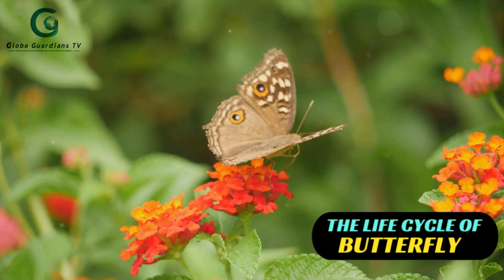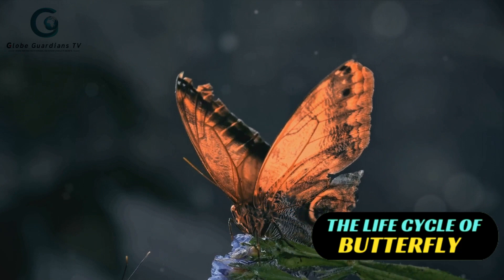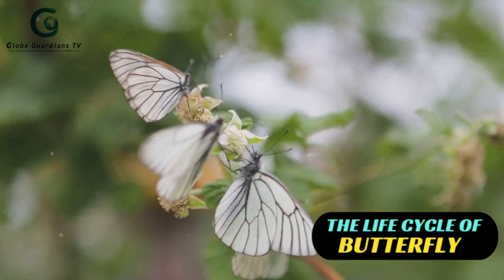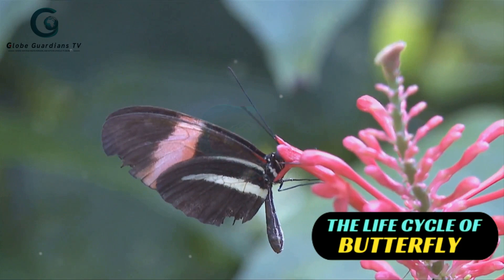Butterflies aren't just pretty to look at — their bodies are marvels of natural engineering. Let's take a closer look at their external structure first. Fascinatingly, a butterfly's wings are covered in thousands of tiny scales that give them their vibrant colors. The antennae, on the other hand, are sensory powerhouses, helping them detect smells and even sense the wind direction. The proboscis — a long, tube-like tongue — is a butterfly's primary tool for feeding, drawing nectar from flowers with ease.